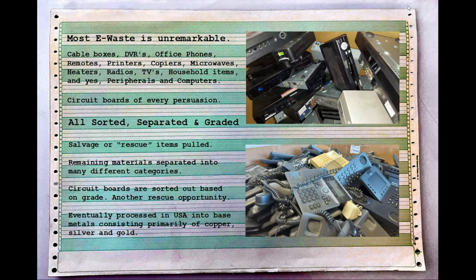Most e-waste is unremarkable. Look around any room — speakers, lights, driver boards, ballast boards — they all have circuit boards, and somebody has to take care of them because they don't last forever. If you were to walk into an e-waste facility, you'd find cable boxes, DVRs, office phones, remotes, printers, copiers, microwaves, heaters, radios, TVs, household items, peripherals, and computers. Circuit boards of every persuasion — small, big, expensive, cheap — millions of them.